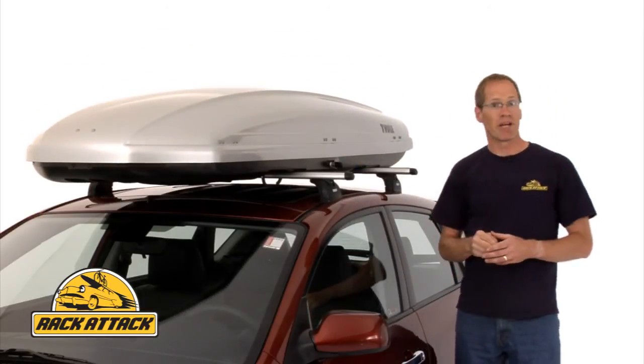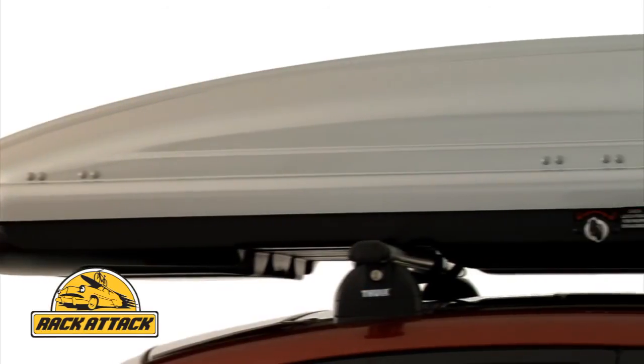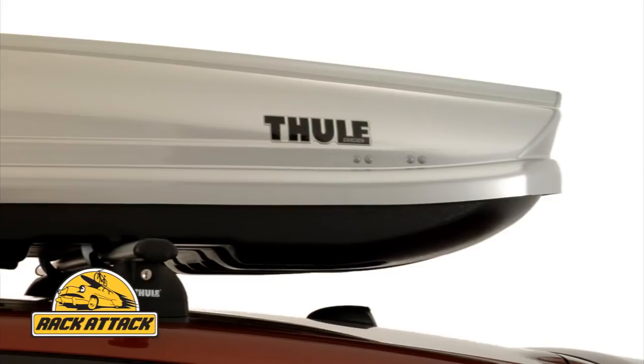The Spirit is available in metallic silver or high-gloss black. If you're looking for a low-profile box that combines great looks with superb aerodynamics for a quiet ride, look no further than the Thule Spirit.